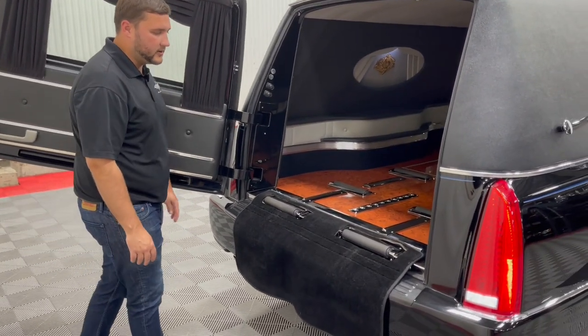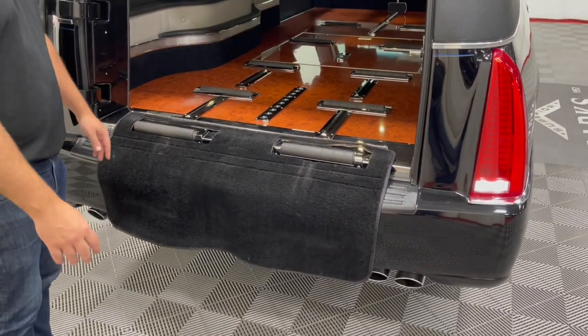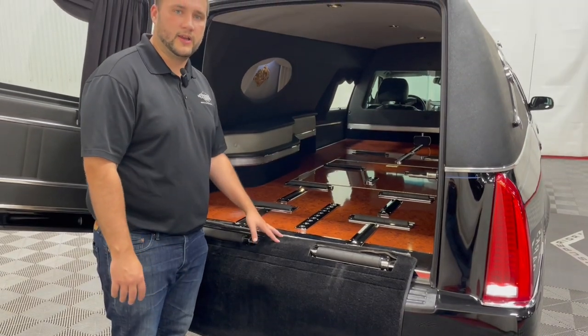Coming back into the casket compartment, you can see your bumper protector carpet — a really nice easy piece that will add protection to your rear bumper from any church trucks, cots, or anything that you have bumping up against that, and also very easy to replace if ever needed down the road.